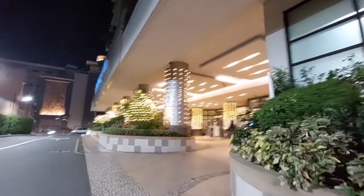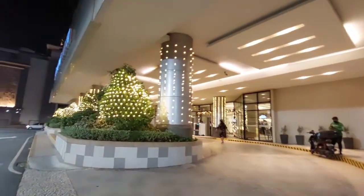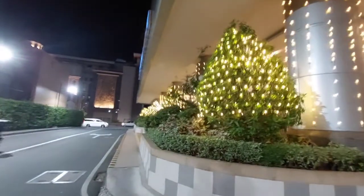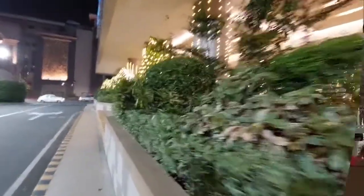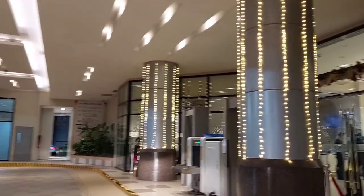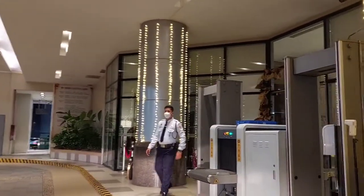We are going back to the hotel and I would like to show you our room. I lit these lights around the Christmas trees that they made. We are about to enter the lobby but we have to have the security check.